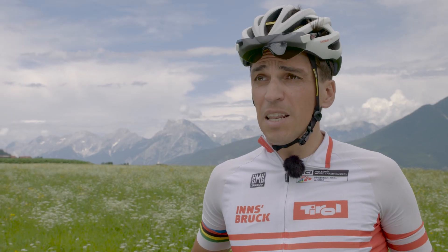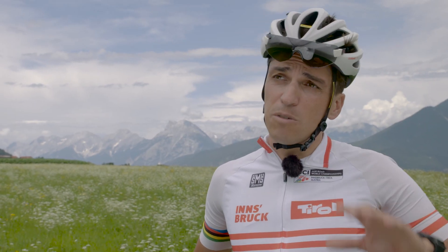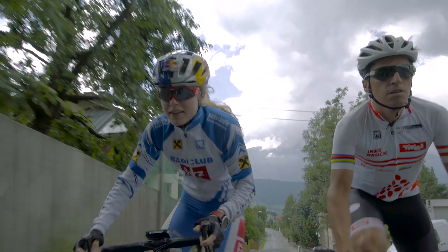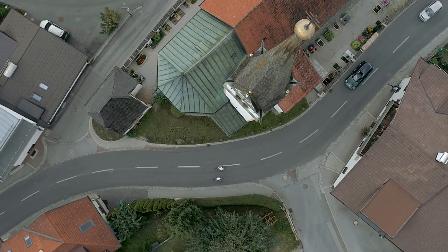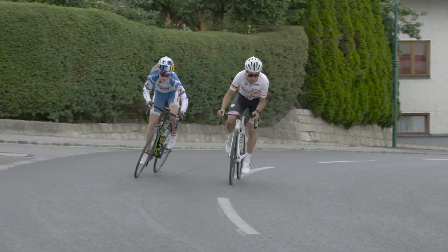The time trial of the women's elite is a typical time trial which combines the right mix between flat parts and some hilly sections and bumps. All in all, it's suited to typical time trial specialists.